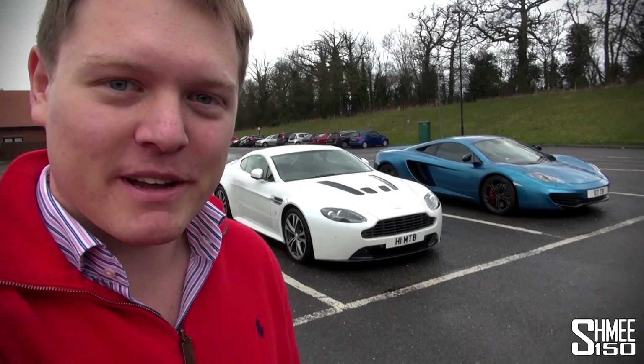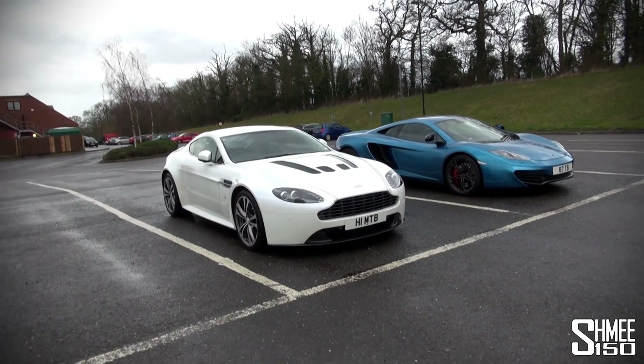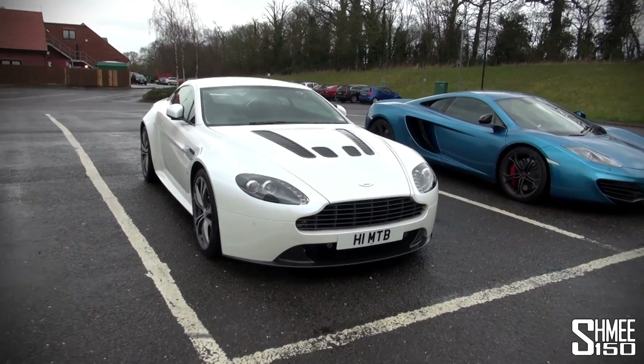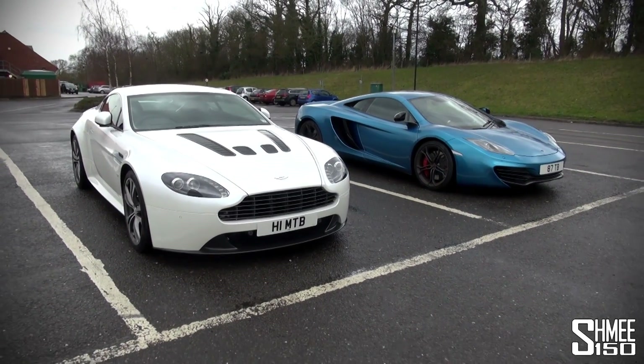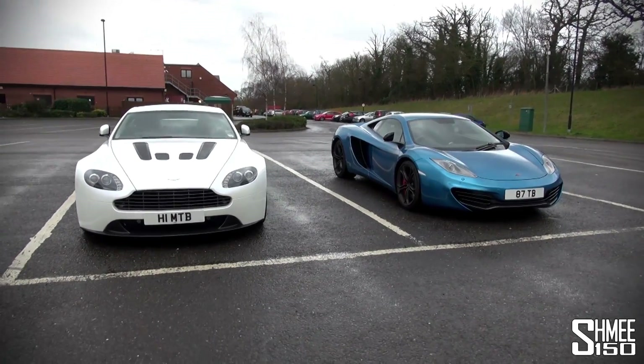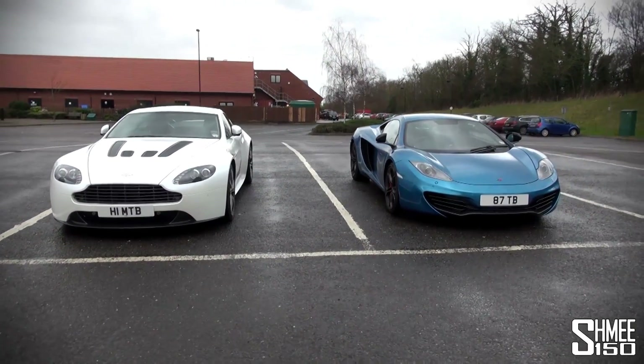Hi guys, I'm Shmi — as you probably know from my channel, I bought myself the Shmi-mobile McLaren 12C behind me. But also recently, if you follow closely, you'll have seen that my father bought himself this Aston Martin V12 Vantage. So for the first time today we've been out taking the two cars for a drive, comparing two very different but similar sports cars — both British.